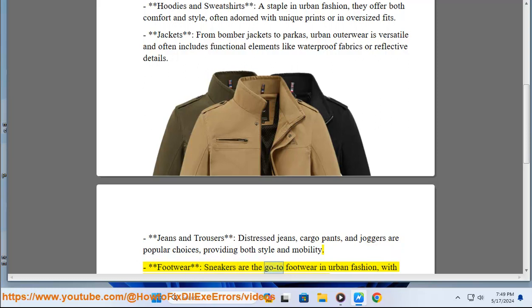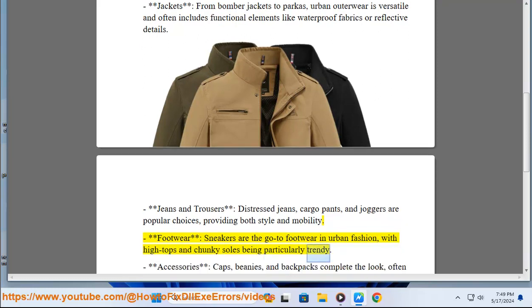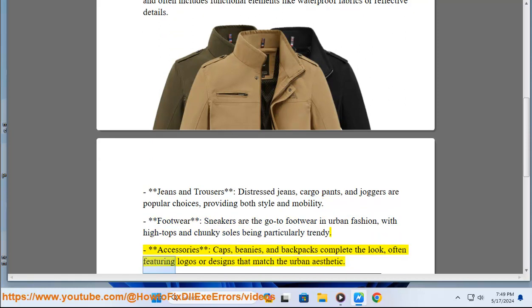Footwear: sneakers are the go-to footwear in urban fashion, with high tops and chunky sole laces being particularly trendy. Accessories: caps, beanies, and backpacks complete the look, often featuring logos or designs that match the urban aesthetic.